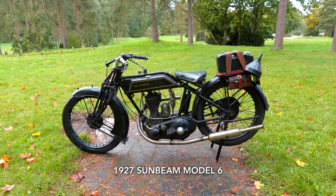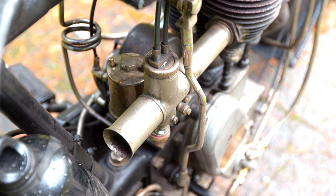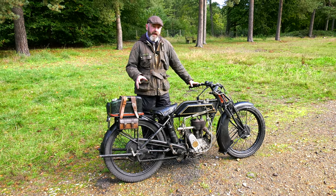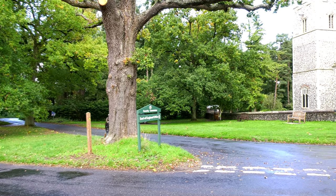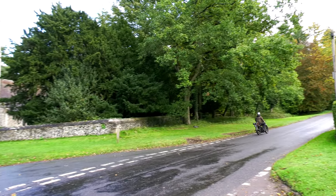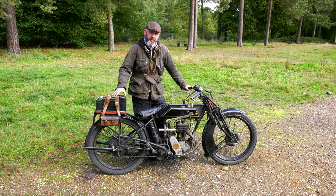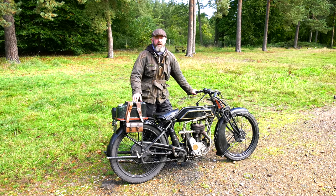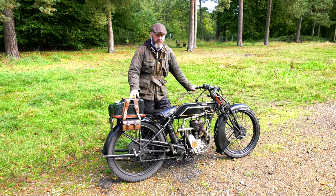It's a 492cc long stroke. Sunbeam were one of the leading makers in the 1920s — they had a lot of success, mainly in racing and long distance trials, but it was racing that they really made their name. This model was owned by the Marston family, John Marston, and built in a fantastic place called Sunbeam Land, a brilliant factory which still stands in Wolverhampton today. In 1920, the Isle of Man TT resumed after stopping for the First World War.